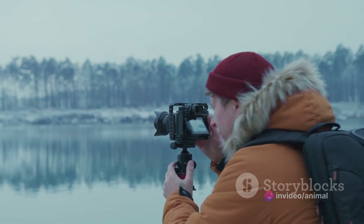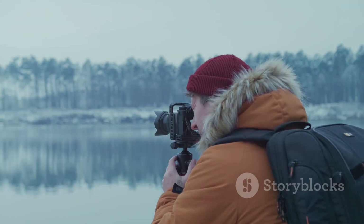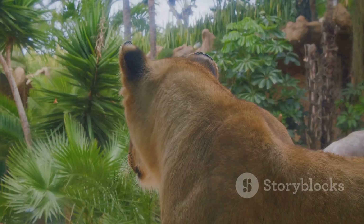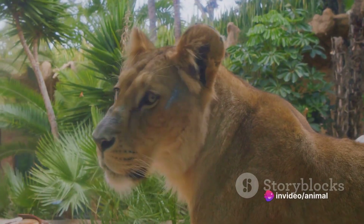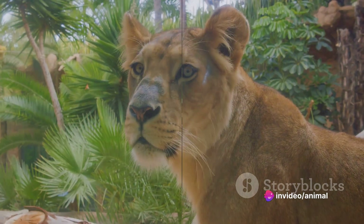Wildlife photography is more than just a hobby or profession — it's a lifestyle, a commitment. As a wildlife photographer, you are not just a spectator, but an active participant in the grand theater of nature.